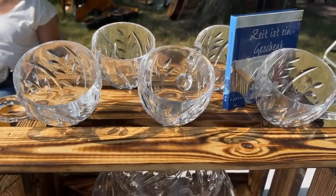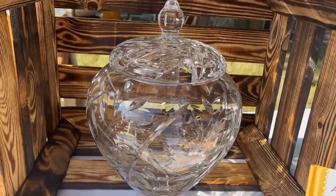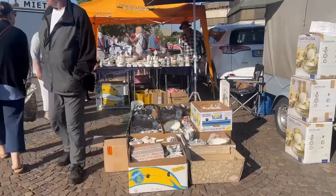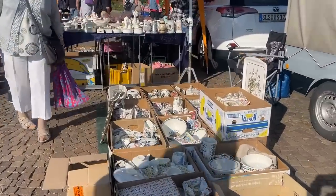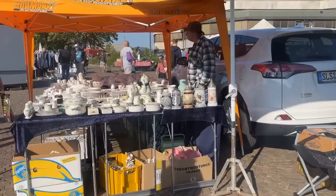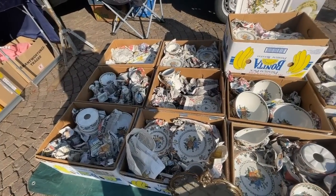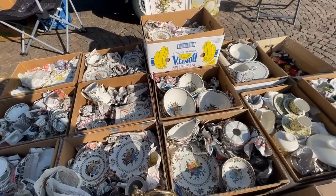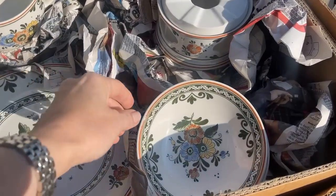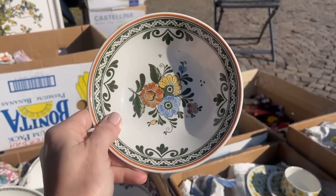A German punch set is coming — you see the cups, and here's the beautiful covered bowl with an opening for a ladle. This seller has boxes of Villeroy & Boch — a company that started in this very state of the Saarland in 1748. They're celebrating their 250th year. I've got some great collections they brought out, and these are all retired patterns, mostly with some exception.